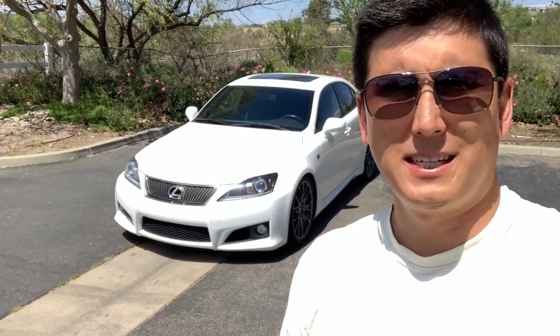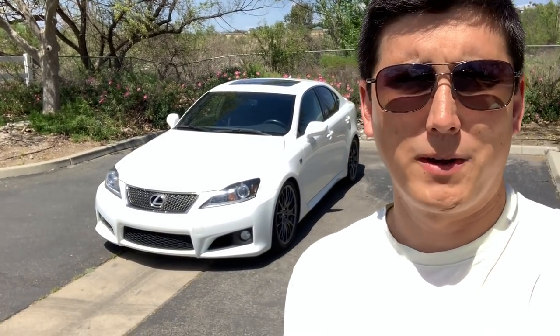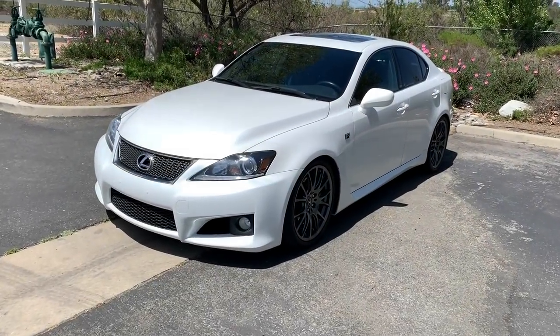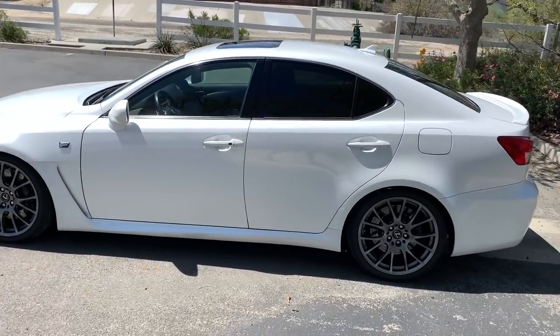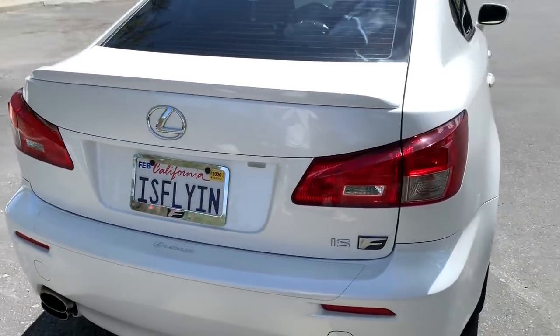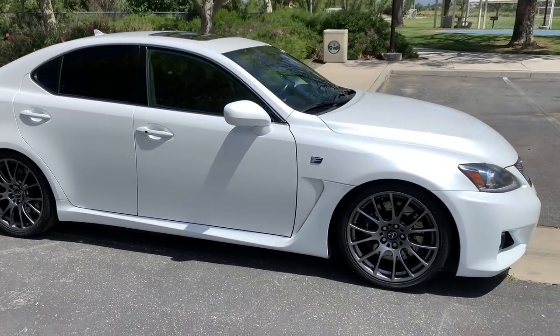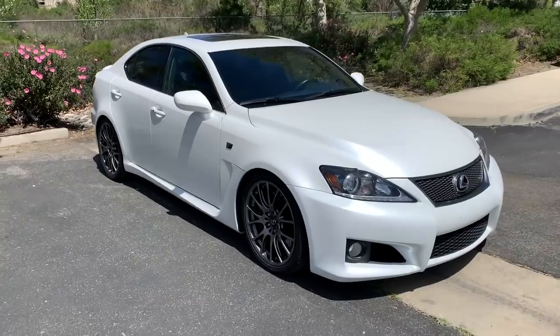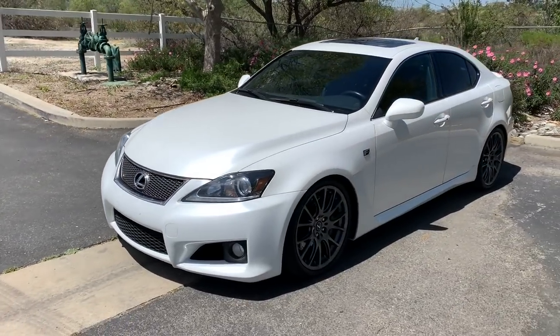Welcome back to the channel. Today, with a beautiful sunny day here in California, I'm doing a three-year ownership review on my Lexus ISF. Here she is — a 2012 Lexus ISF. Looking almost as good as the day I bought her three years ago. There's a bit of road rash on the front from road course and general driving, but otherwise not too much worse for wear. Love the Starfire Pearl.